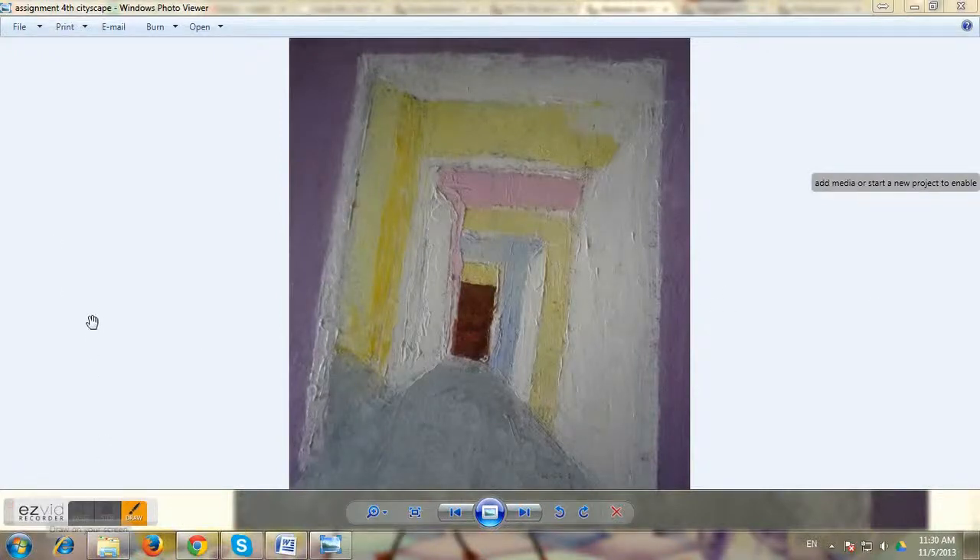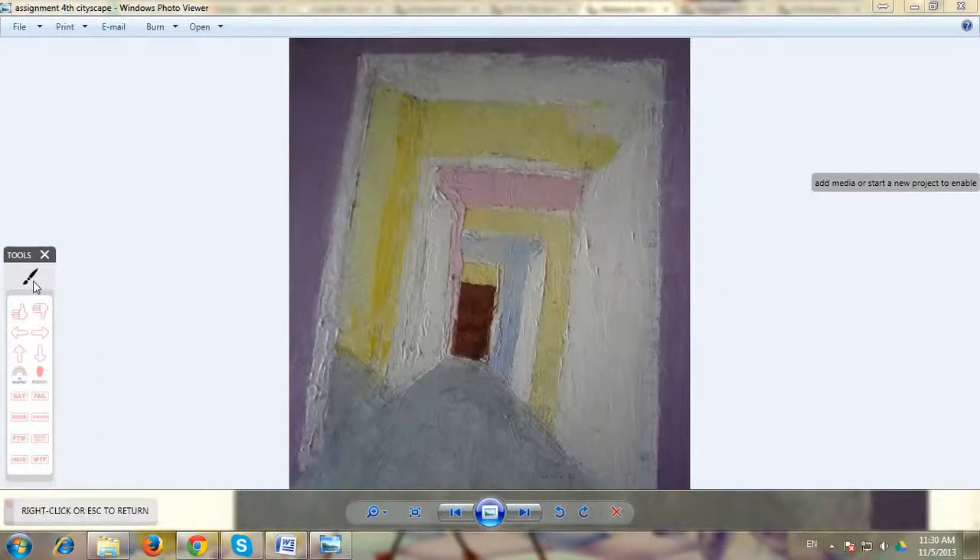The beauty of abstract painting is that anyone can interpret it the way they see it. Earlier I thought it was a staircase going down, but as you explained, there are different rooms — four rooms that can be viewed in this composition.